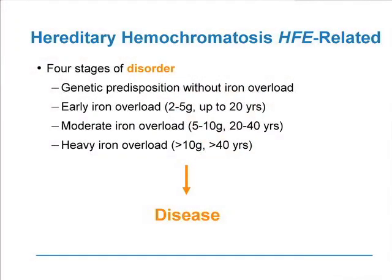In terms of the age at which this occurs, because it's only two to four milligrams of excessive absorption per day, this is a slowly developing genetic disease that doesn't manifest until the adult years. We're born with a genetic predisposition that doesn't have iron overload at birth, leading to early iron overload maybe up to age 20, accumulating two to five grams — as opposed to normal individuals who accumulate only about one gram total. So this is two to five times the normal by the age of 20. Undiagnosed, moderate iron overload occurs from age 20 to 40.